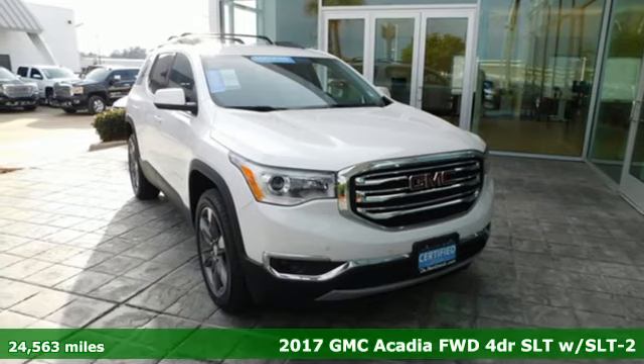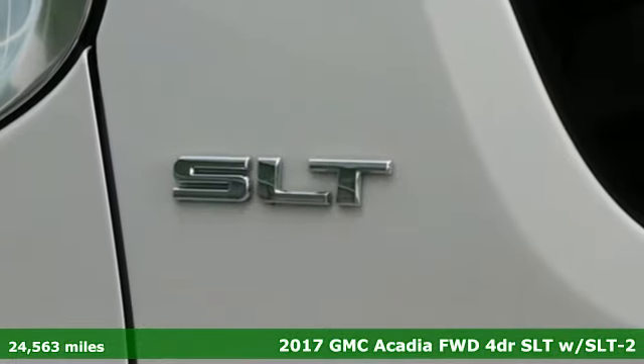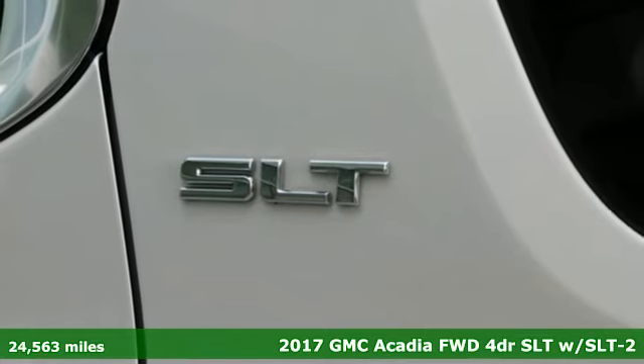It's a 2017 GMC Acadia. GMC — it's not just a vehicle, it's a professional grade tool.